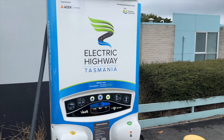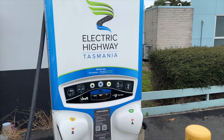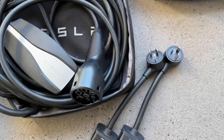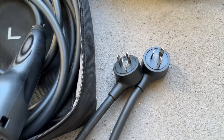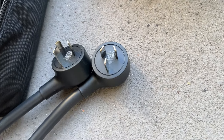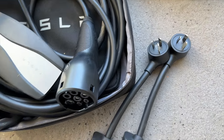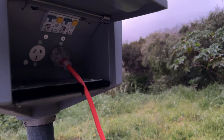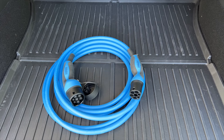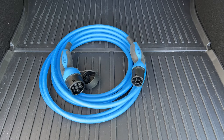As it turns out, the Tasmanian government has invested in what is called the Electric Highway of Tasmania. I only needed to pack the Tesla Universal Mobile Charger for charging — no need to take any three-phase charging equipment. As I was staying in caravan parks, I took a 15-amp tail along with a 15-amp heavy-duty extension cord. I also packed a Type 2 to Type 2 cable, which I used once.